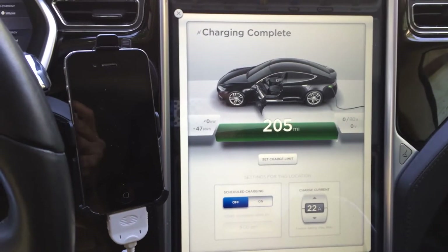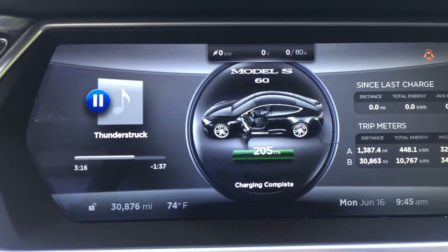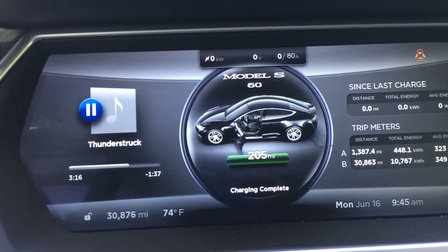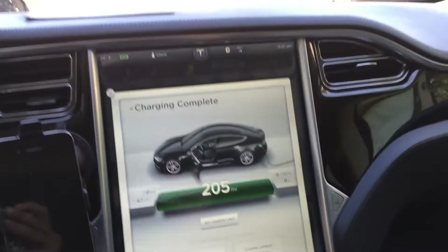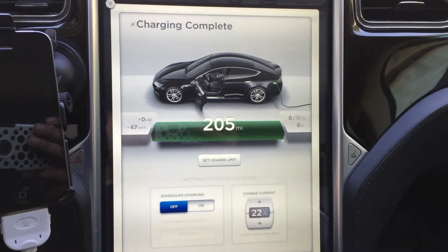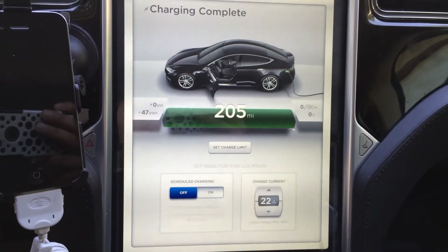Just another friendly neighborhood mileage update — just a hair short of 31,000 miles on my Tesla Model S, one year and two weeks of ownership. I did a real slow charge last night at 22 amps.